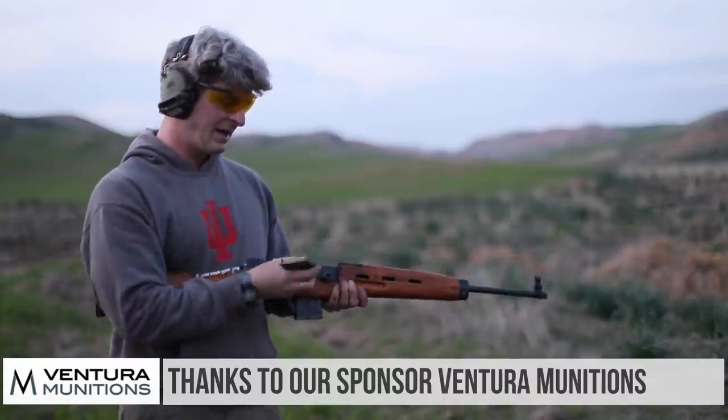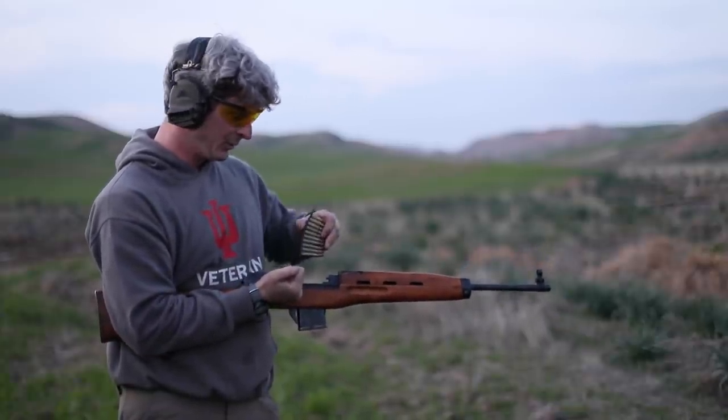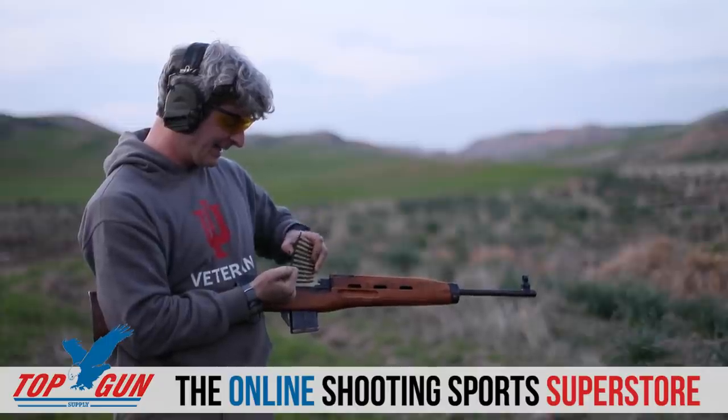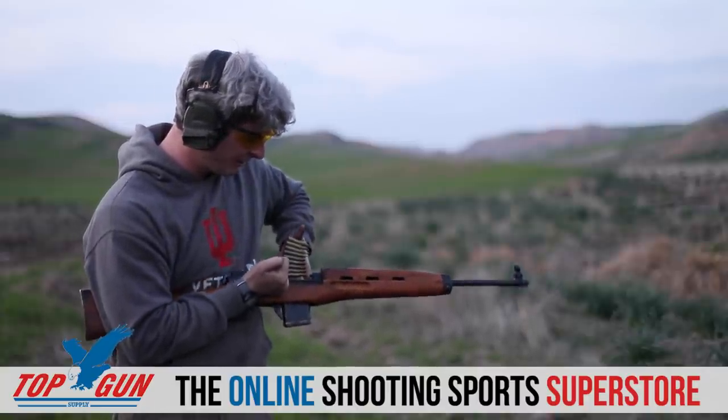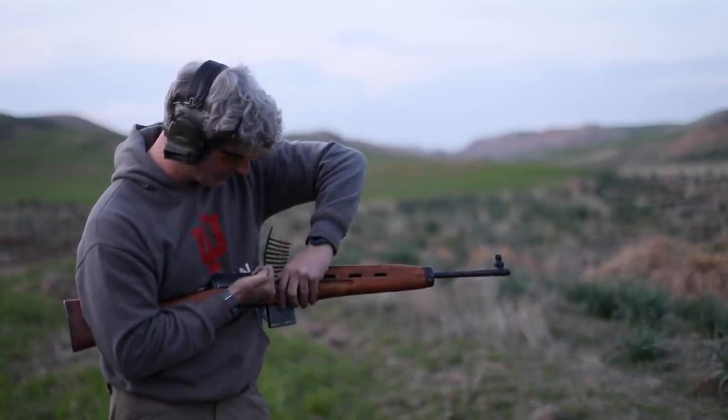Let's shoot it first. Now this is an SKS stripper clip, and the bolt hold open doesn't work on this. In Iraq this is known as a Siminov, an Iraqi Siminov. And the stripper clip...